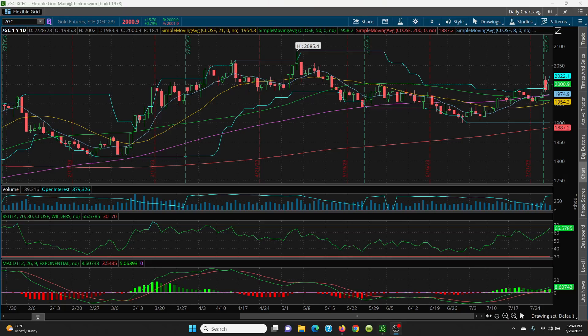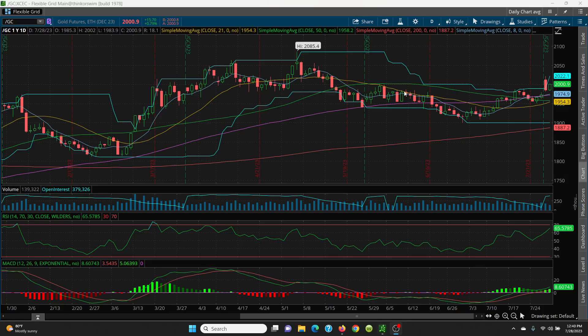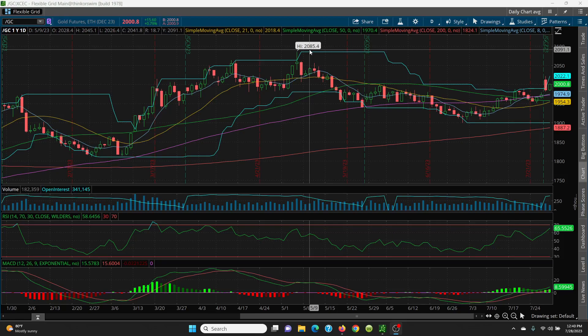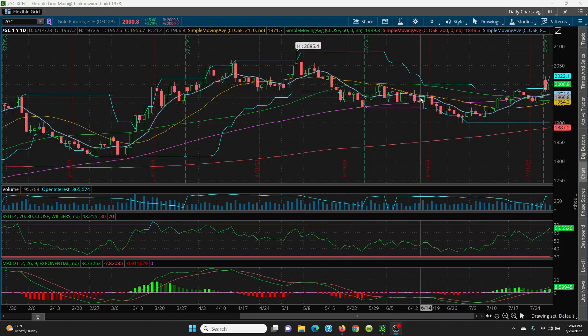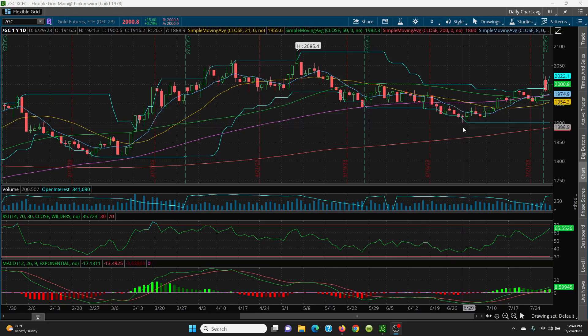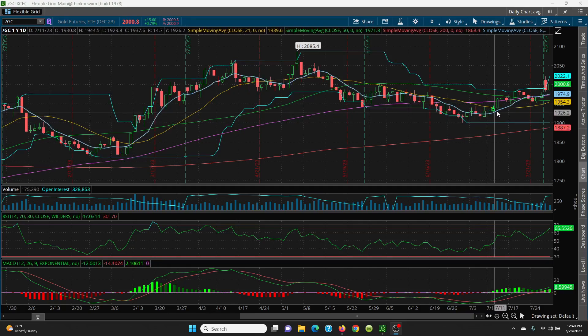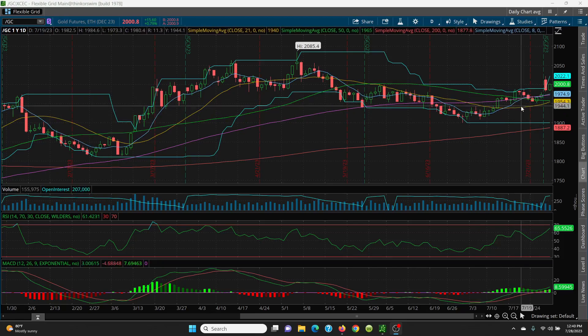Here we have gold on a daily chart. You can see where gold topped out at 2085, came on down sideways, hit the bottom. This candle here had a low of basically 1900. Then it retested that low and held it at 1908, then ran up nicely holding the 8-day SMA all the way up, came down but held the 21-day, and then zoomed right back up.